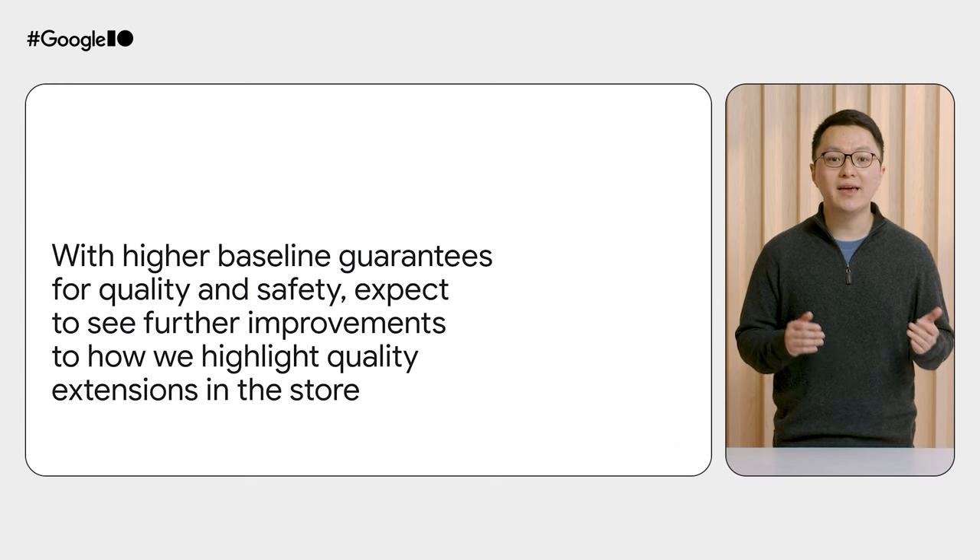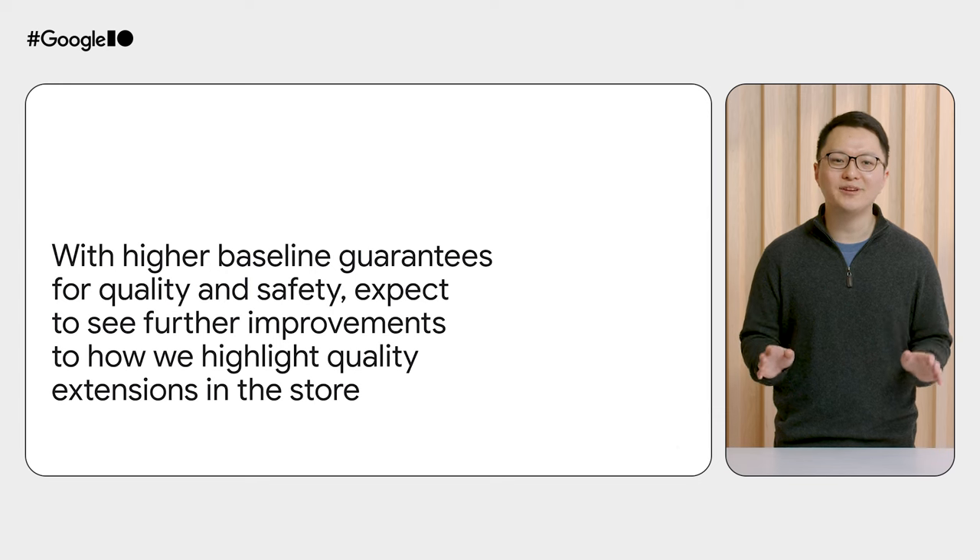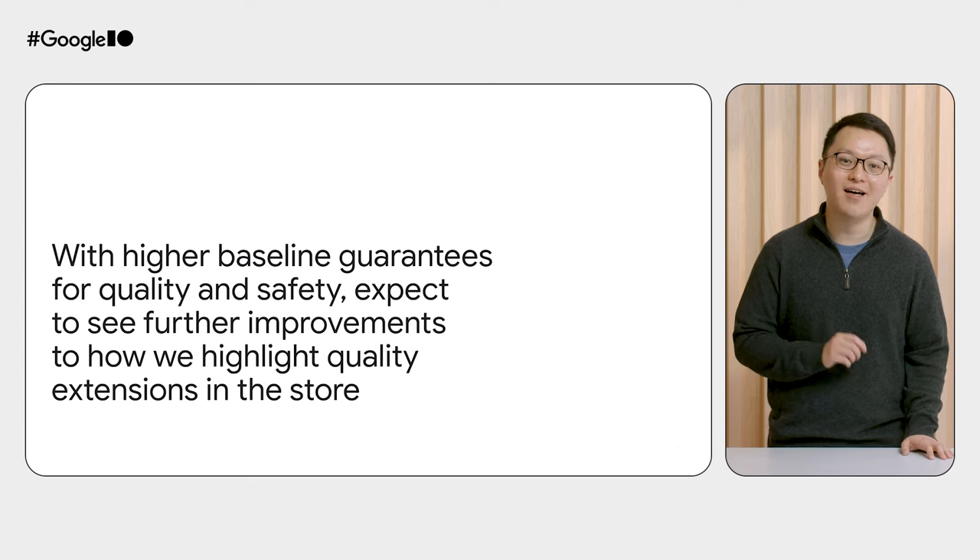We'll continue to make improvements to the store. In the coming months, expect us to do more to highlight new and trending extensions on the homepage and experiment with different ways of putting a spotlight on the unique experiences that extensions can unlock. That ensures the ecosystem and the store continues to be a trusted and enjoyable destination for users. Next, I'll pass it off to Oliver to talk about how we're making it easier for you as the developer to craft high quality extensions.